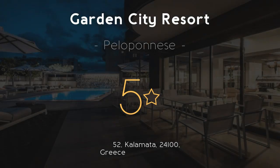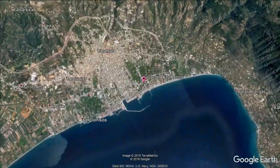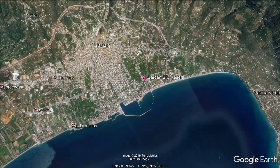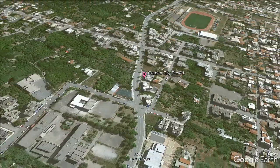Garden City Resort, 5 stars. Get the celebrity treatment with world-class service at Garden City Resort, located in Kalamata, a 10-minute walk from Municipal Railway Park of Kalamata. Garden City Resort has air-conditioned rooms with free Wi-Fi.